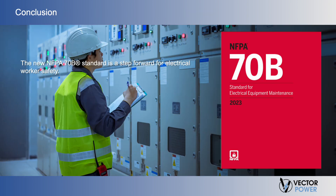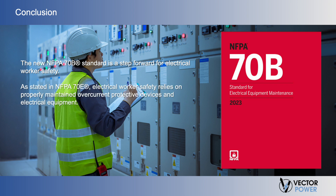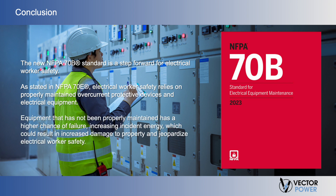In conclusion, the 2023 NFPA 70B standard is a step forward for electrical worker safety. As stated in NFPA 70E, electrical worker safety relies on properly maintained over-current protective devices and electrical equipment. Equipment that has not been properly maintained has a higher chance of failure, increasing incident energy, which could result in increased damage to property and jeopardize electrical worker safety.